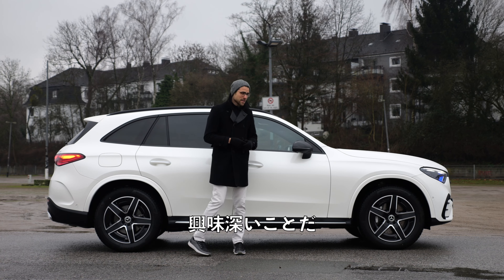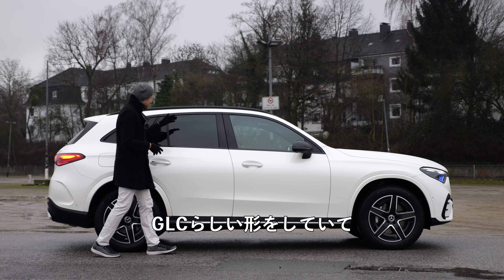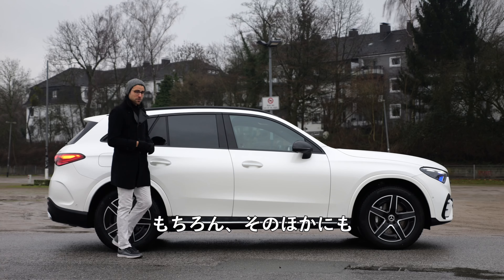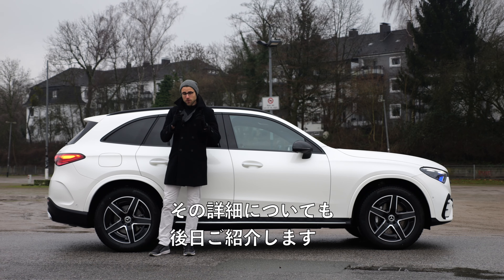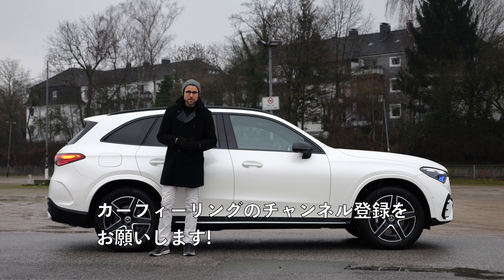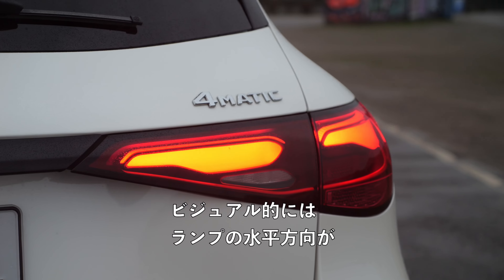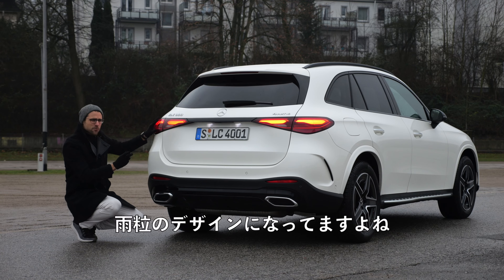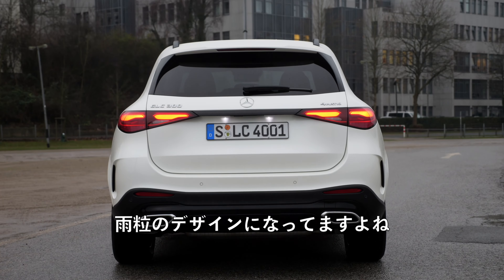It has this typical GLC shape here with this coupé-like ending, but of course there will also be the GLC Coupé. You will see more about that soon on the Autogefühl channel if you subscribe. Visually, there's more horizontal stress of the rear lamps and it also has this kind of raindrop design — do you see that? Tell me in the comments.